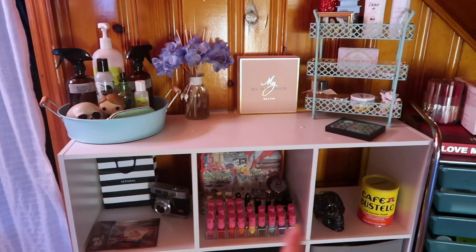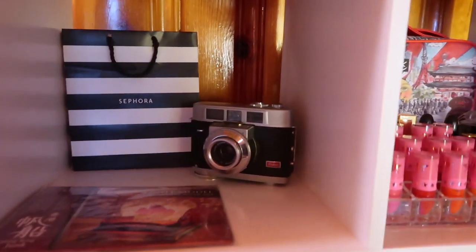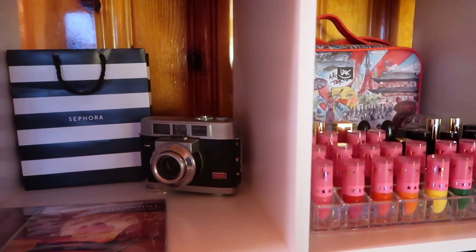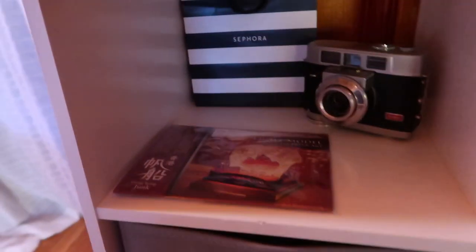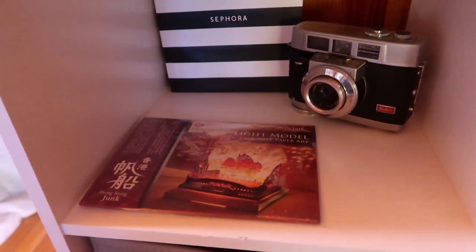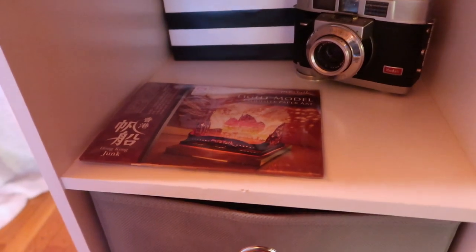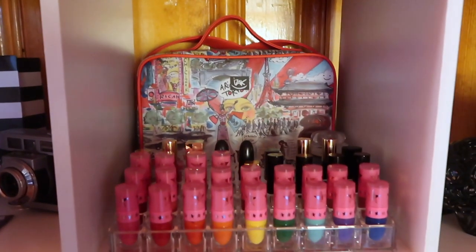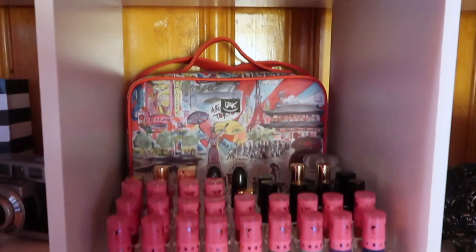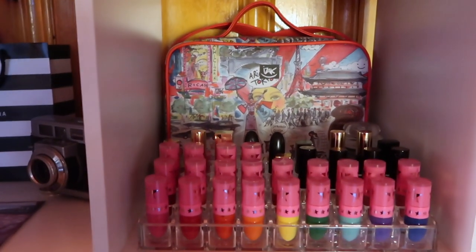Moving down to the second shelf of the unit — on this side I have another Sephora bag, and a really old camera that used to be a functioning camera back in the 70s; it belonged to my grandpa. I have no idea how to make it work, but I like to have it on display. Down here is a paper display kind of thing my uncle got me in Malaysia — I'm afraid of breaking it trying to put it together, so I've kept it in the packaging. In the next unit I have all of my mini lipsticks; if you missed my mini lipstick collection video I'll throw that up in the cards. And then behind it, a really cute little lunchbox with cute little paintings of Tokyo.